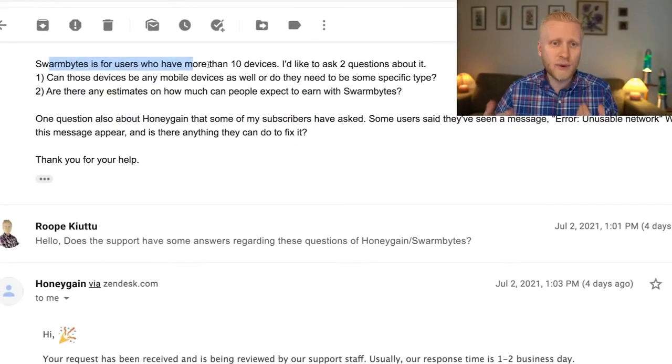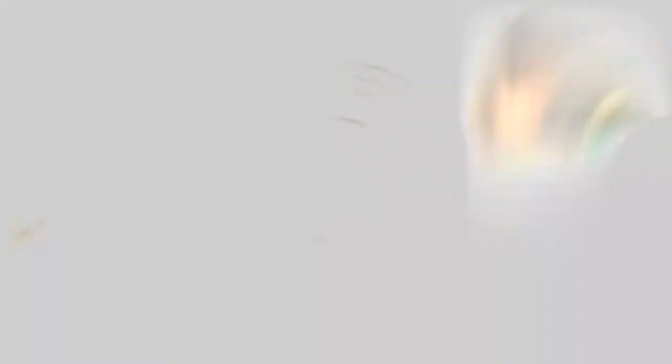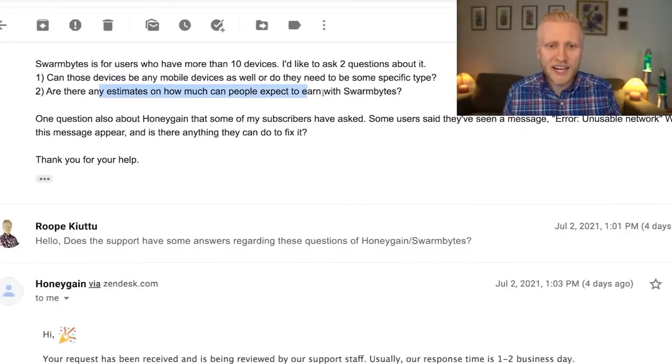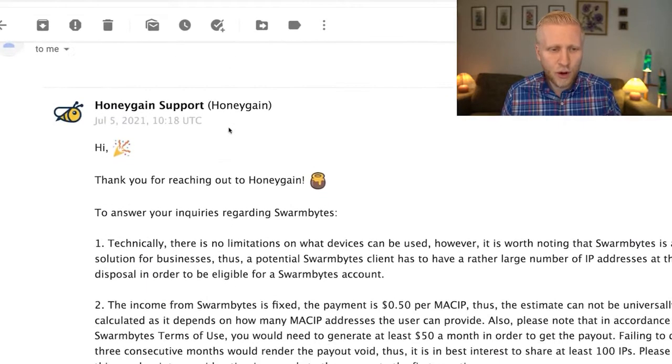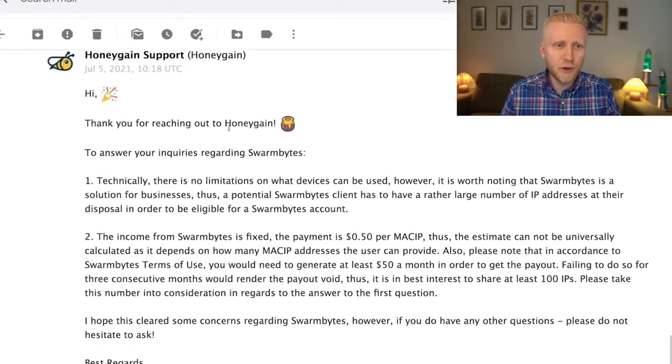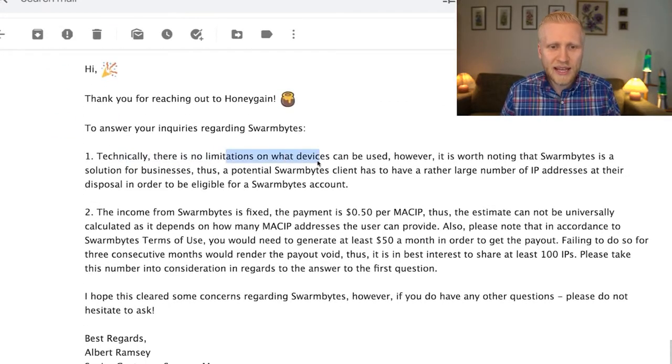I asked Swarm Bytes support for more detailed answers. I wanted to know: can the devices be mobile devices, or do they need to be specific types? And are there any estimates on how much money you can expect to earn? The support replied after some time — they are always responsive if you have questions. The answer was: there are no limitations on what devices can be used.